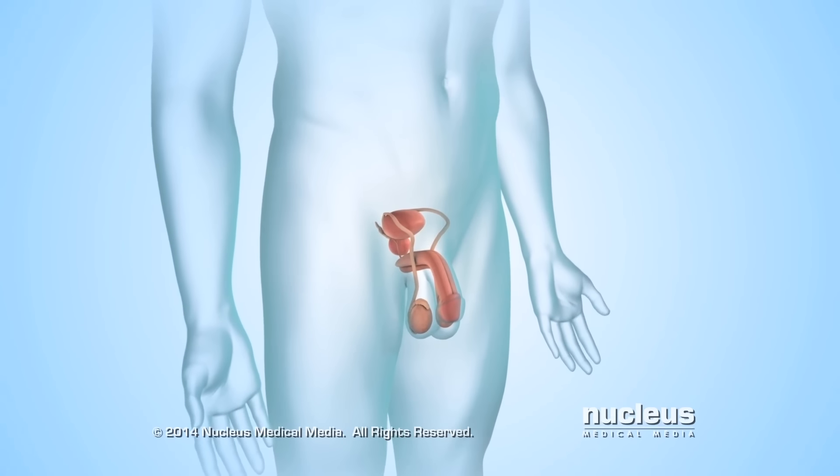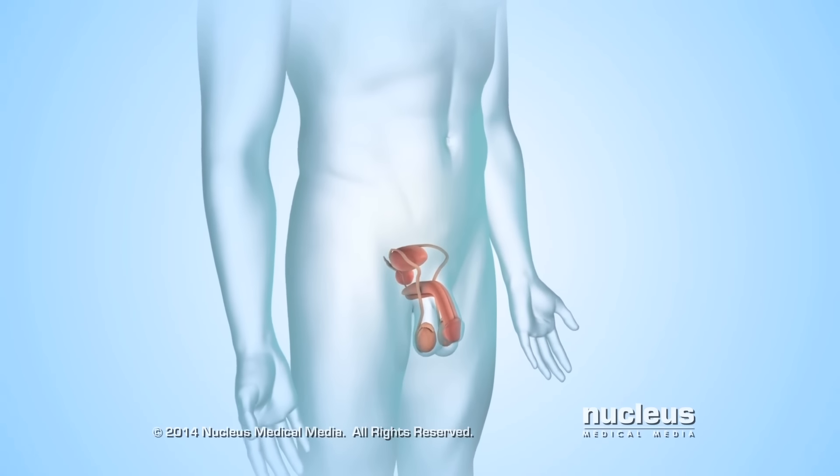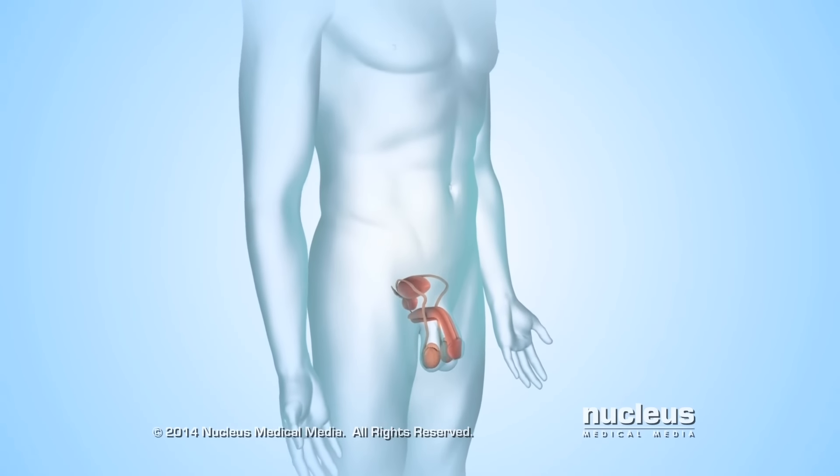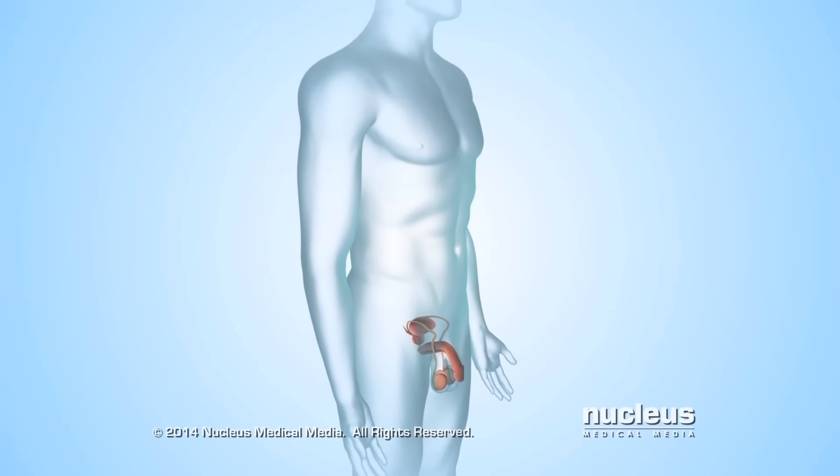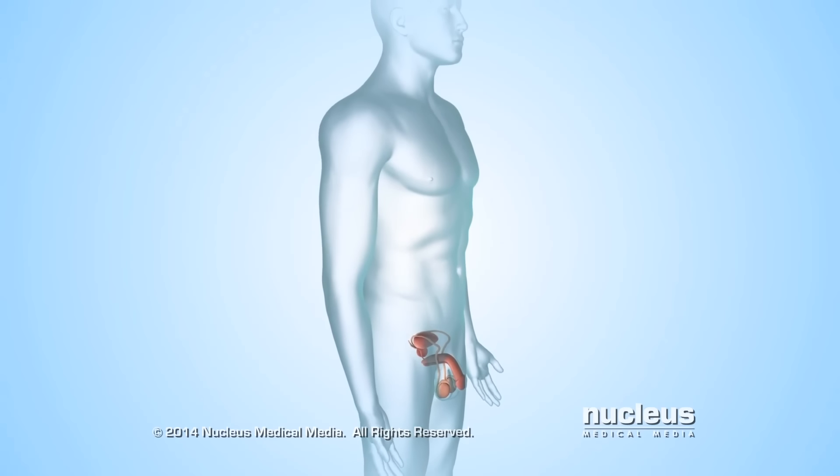If a man has trouble getting a woman pregnant, he may have a condition known as infertility. His doctor may recommend a procedure to collect his sperm, so it can be used to help him father a child.